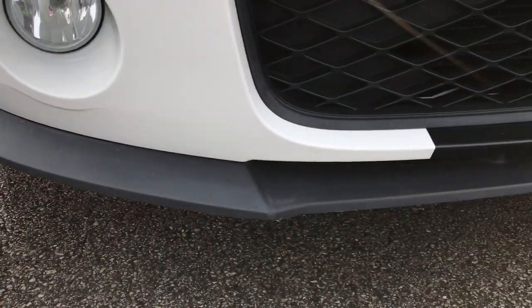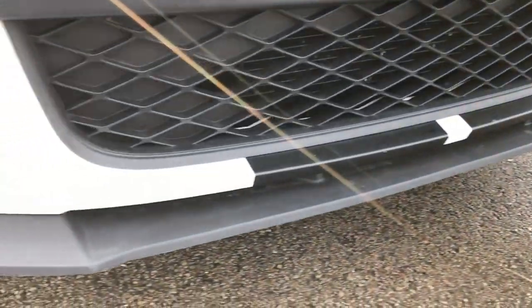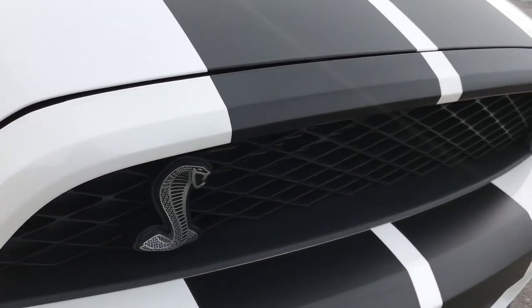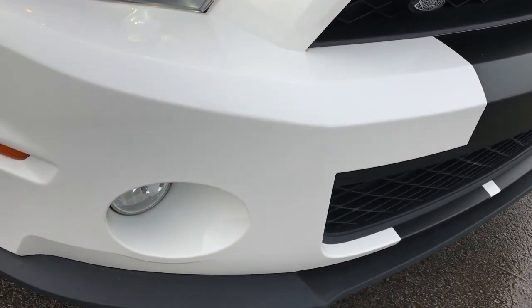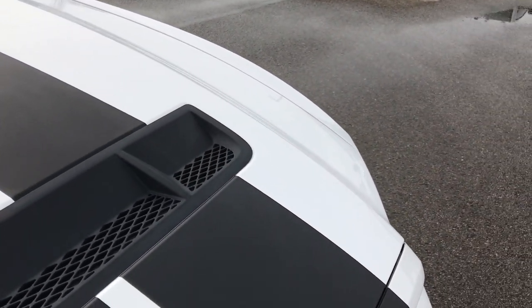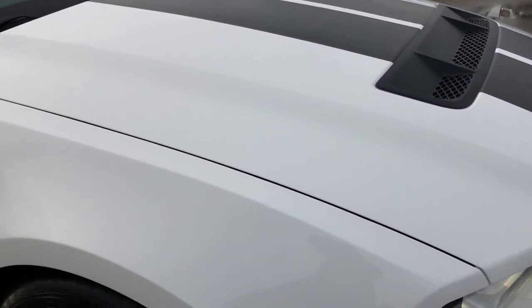The front valence is in pretty nice shape — not perfect, but for the most part pretty clean with a couple of little scuffs. It has HID headlights. The front grille is in excellent condition. The stripes are in pretty nice condition as well. It has factory fog lights, a cowl hood, middle stripes, and side stripes.